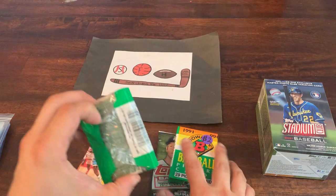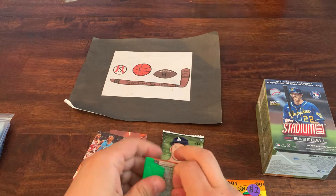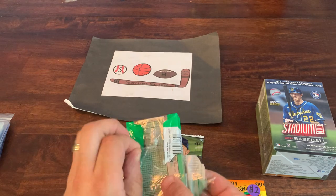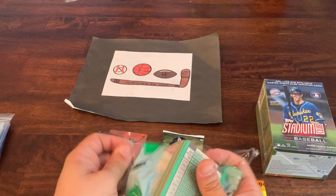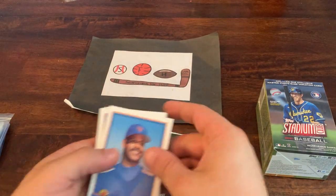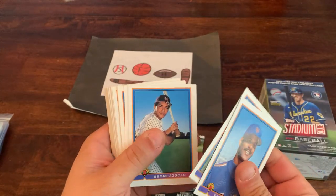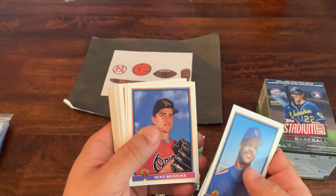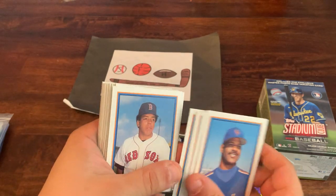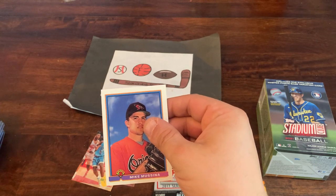Let's check out these '91 Bowman packs. I don't remember who the big cards are in '91 Bowman — I wanted to say Chipper Jones is in this set with his rookie but that might be '92. Going through: there's Burks, Oscar Azocar, Sid Bream. And there's Mike Mussina — that is a Mike Mussina rookie card, so that's a good hit right there.